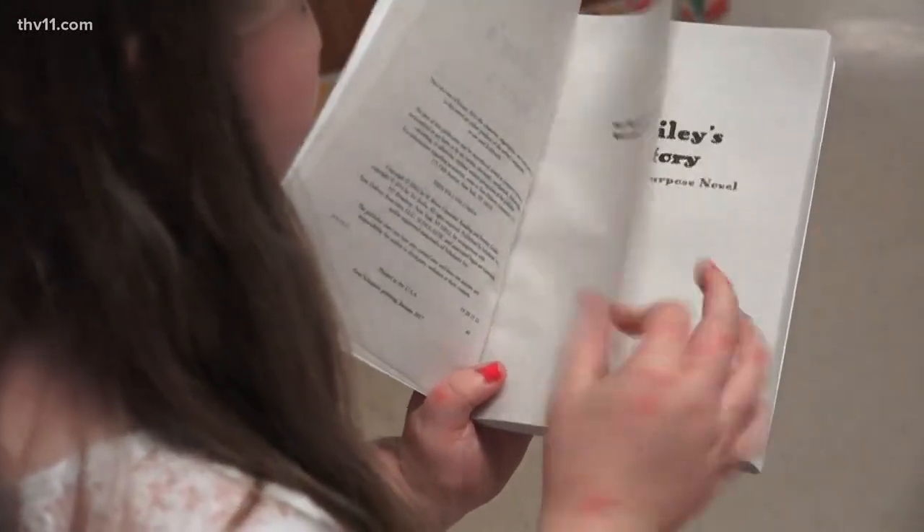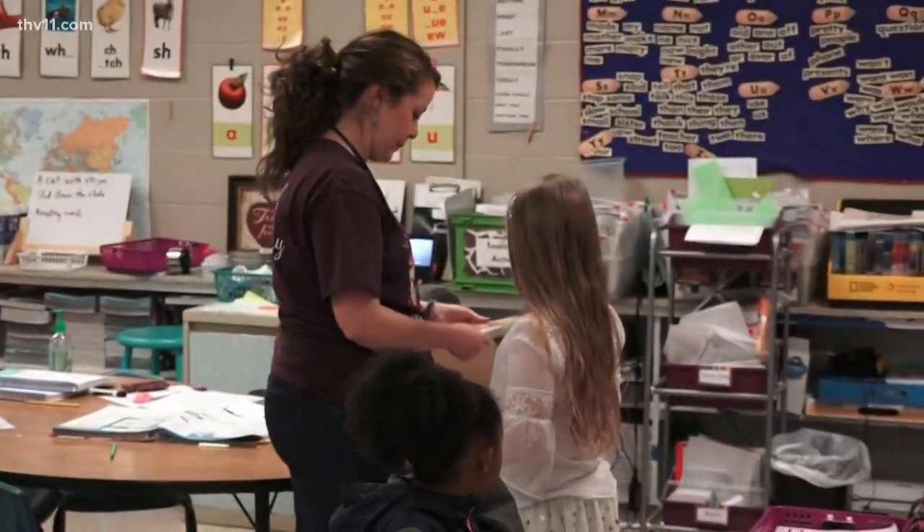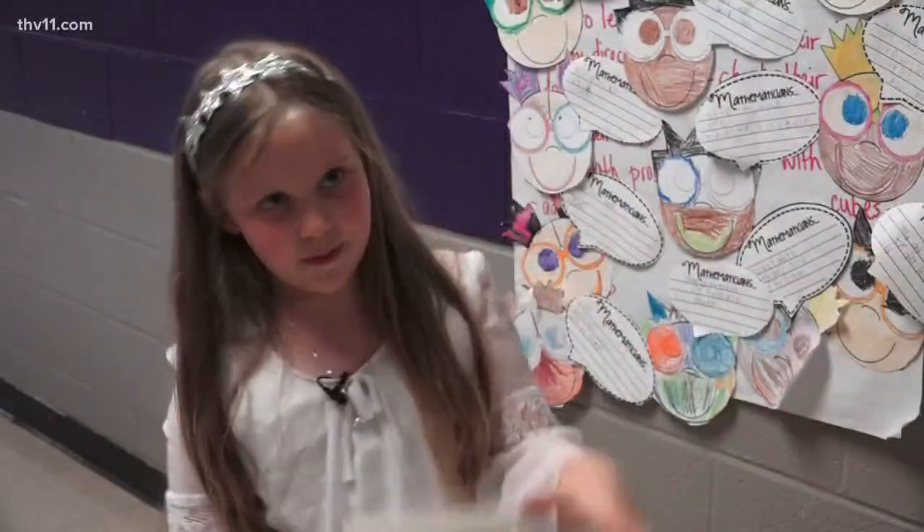Ms. Lanehart gave Ava Livingston her first gold coin. She picked the book Bailey's Story. She said she wanted to see how the book would go — if it's better than the movie or if the movie's better.